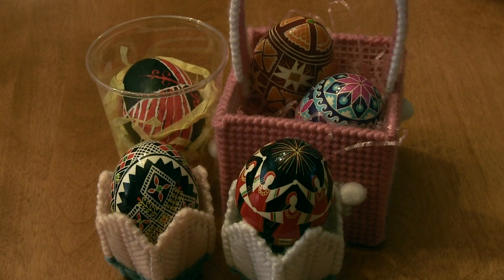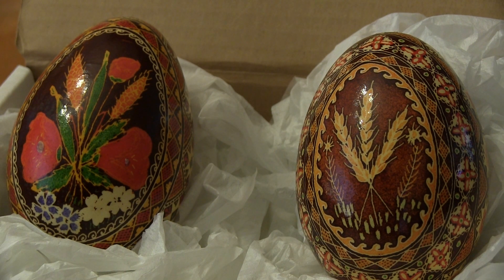Pysanka are typically given as gifts to friends, family, and neighbors, or are kept by the artist for decoration around the house. Pysanka can be made on different sizes and types of eggs, like the common chicken egg or special goose eggs.